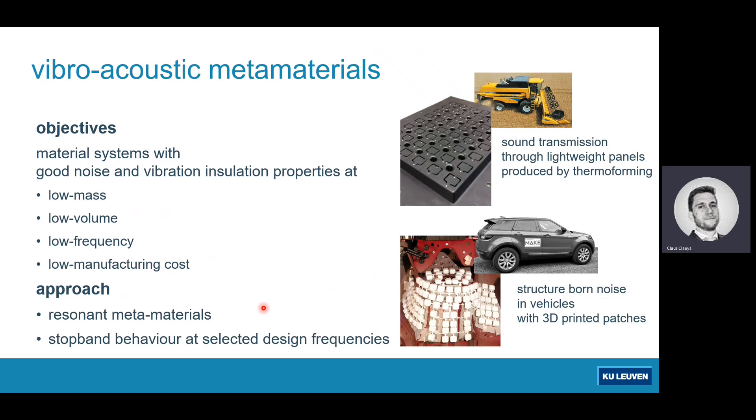In previous editions of this workshop we discussed the thermoform twin-sheet panel, where all the little cells are resonant structures — a kind of structure usable in combine harvesters. We also discussed a 3D-printed patch designed to replace tuned vibration absorbers typically installed in a Range Rover to improve its vibroacoustic characteristics. We removed the TVAs and replaced them with metamaterial patches, achieving even better acoustic response inside the vehicle while using only half the weight of the TVAs — showing the concept has real potential.